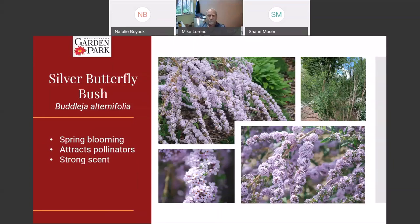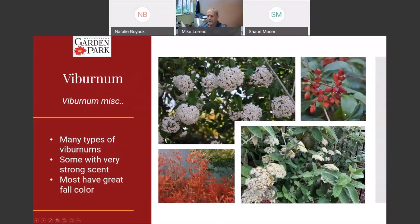Viburnums — I've seen three-inch-thick books on all the different viburnums in the world, so I'll just cover a few here. There are lots of different types. This one is called Korean Spice and it has a very strong scent. Most viburnums have a really pretty fall color, and a lot of them develop a red or black berry afterward that birds flock to. There's a viburnum for anybody who wants true three seasons of attractive plant.